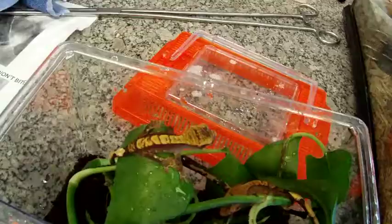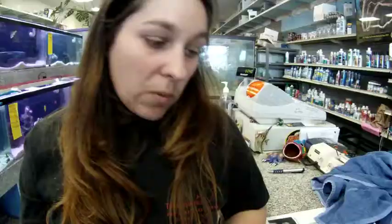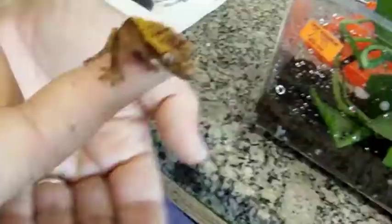What is this? These are crested geckos. These guys are from New Caledonia and they're really cool. They don't have eyelids, so they lick their eyeballs to keep them moist. They jump and they will stick — they've got these little sticky toes.